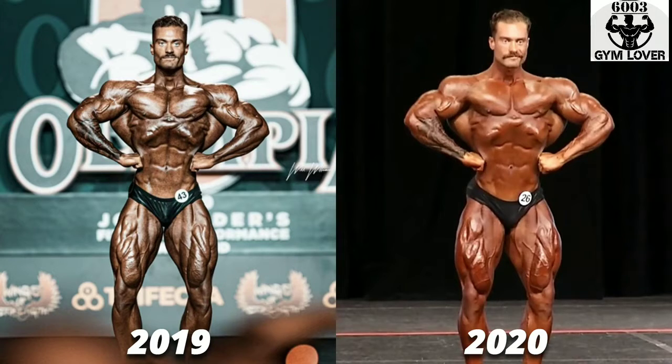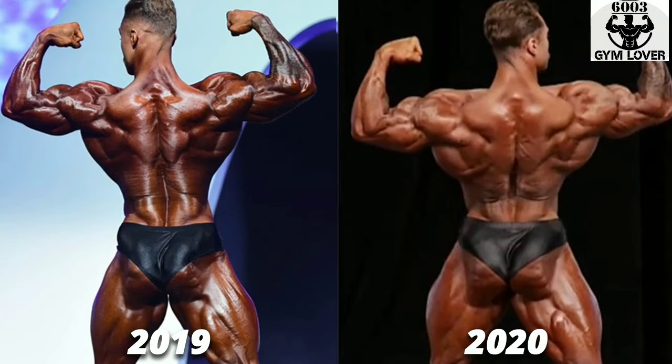Whatever the case may be, you may like the guy or maybe you don't, but you can't deny the fact — this guy knows his business. Just look at him. He is just the way he is supposed to be. I think the back is the most improved body part he has brought.